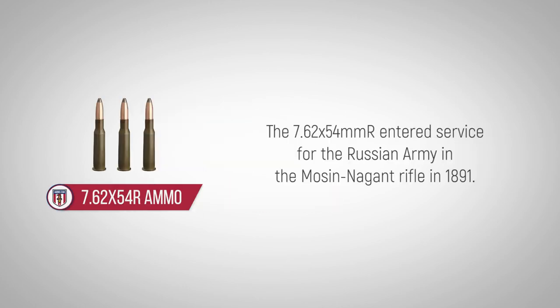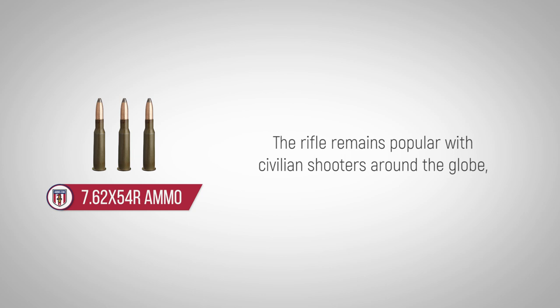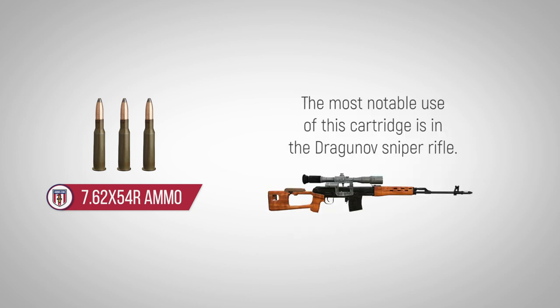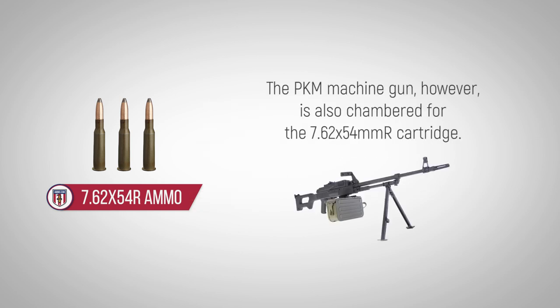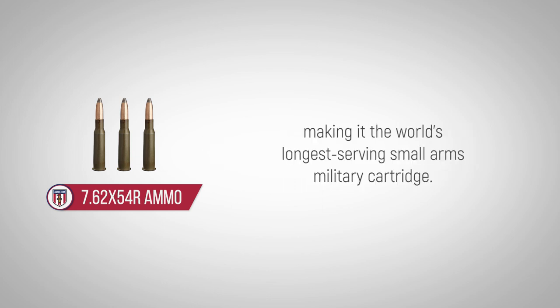The 7.62x54mm R entered service for the Russian army in the Mosin-Nagant rifle in 1891. The rifle remains popular with civilian shooters around the globe, and the military still uses the 7.62x54mm R as well. The most notable use of this cartridge is in the Dragunov sniper rifle; the PKM machine gun is also chambered for the 7.62x54mm R cartridge. This ammo has more than 120 years of continuous service, making it the world's longest-serving small-arms military cartridge.